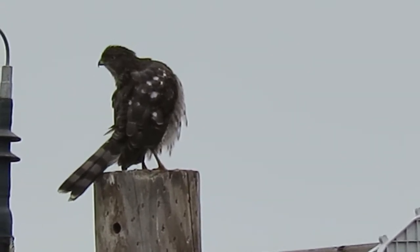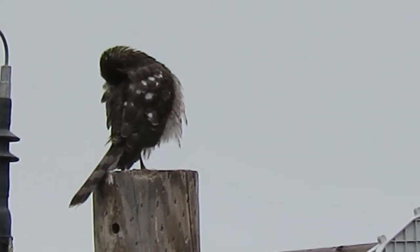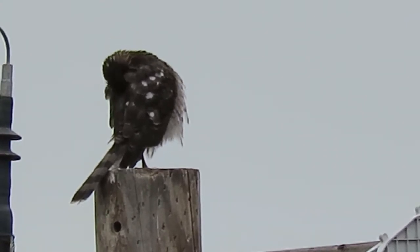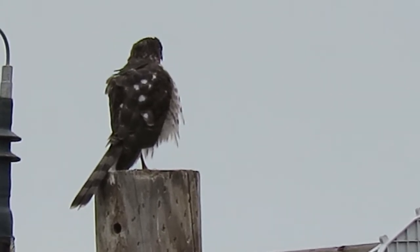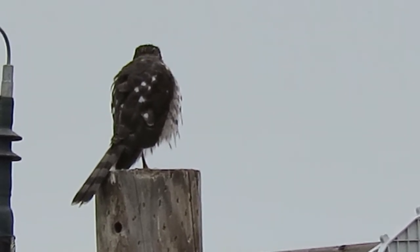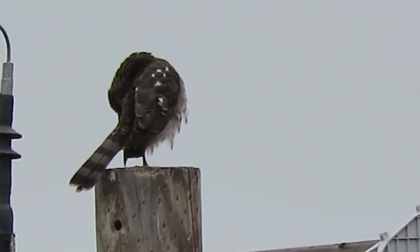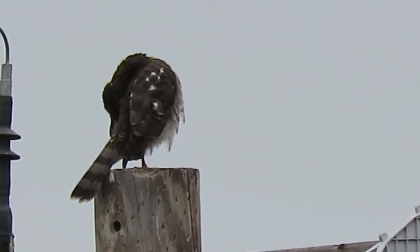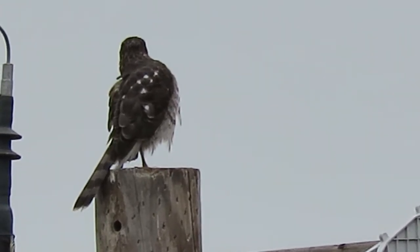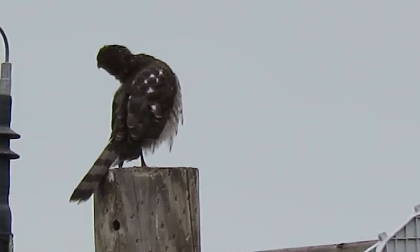They do a good job to keep the feathers all slicked up, and then they put a little oil on them. They've got an oil gland at the base of their tail they use that for waterproofing. So we'll watch this one for a while — looks like he's more interested in preening up the feathers and will probably take off hunting again.